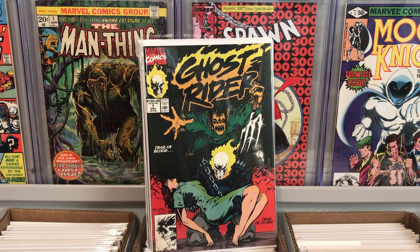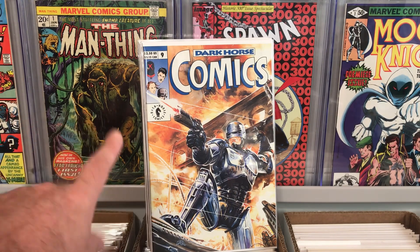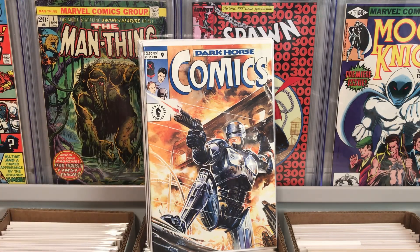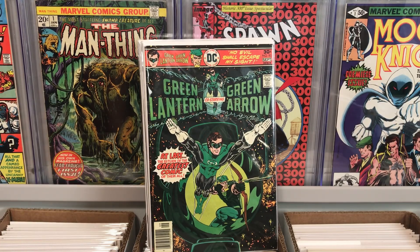I also grabbed Ghost Rider from volume two, number seven — just a nice high grade book and I needed it for my collection. And this one's really cool too: Dark Horse Comics number nine featuring Robocop. I'm actually working on this whole Dark Horse Comics run and I have a handful of issues already, so I thought that was pretty cool. And then I also found Green Lantern Green Arrow number 90 — this is the first appearance of Sarek — pretty cool cover and a nice little Bronze Age Green Lantern Green Arrow book. It's a minor key for less than a dollar and it's in good grade.